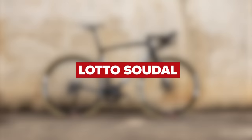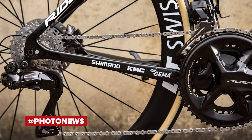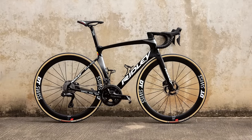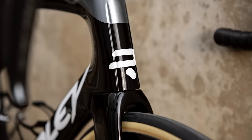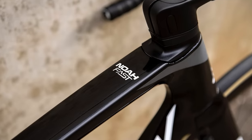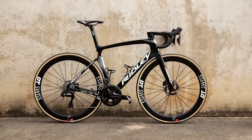Lotto Soudal have only made one real change this year with their equipment, and that's the switch from Campagnolo to Shimano, although they will be specifically using KMC chains. DT Swiss wheels and Vittoria tires will be fitted to the Ridley Helium, Noah Fast, and Dean Fast bikes. They will also be using Selle Italia saddles, Look Keo Blade Carbon-type pedals, and Garmin head units.